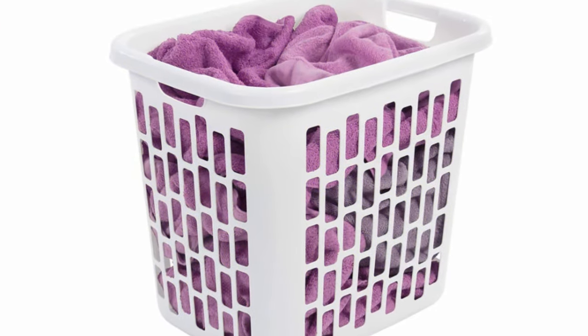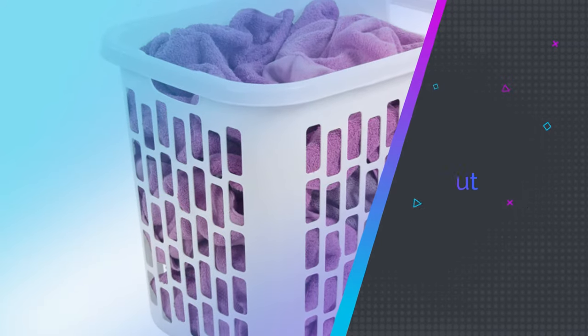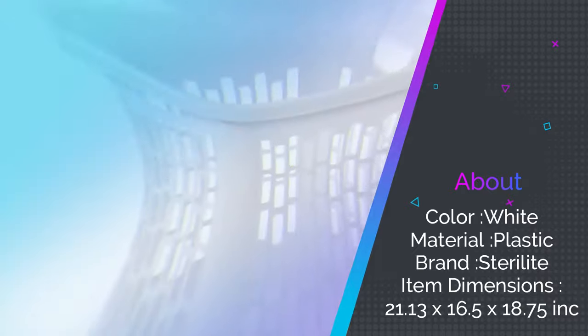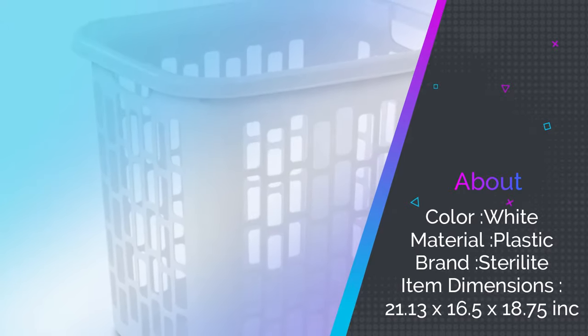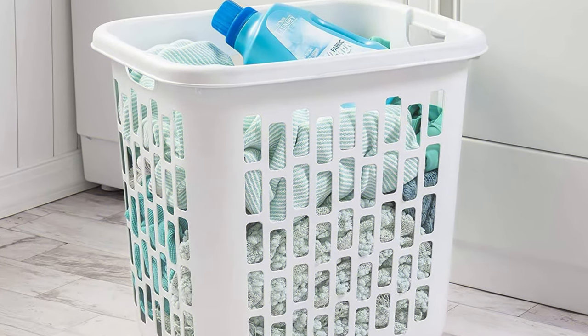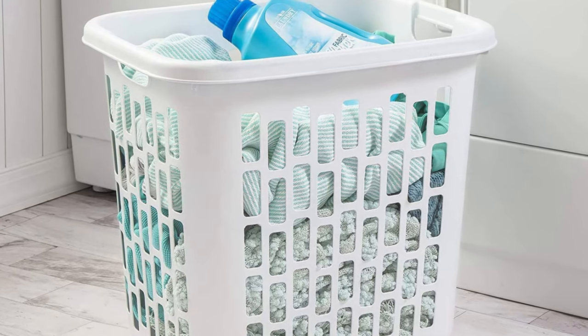The abundant hole pattern allows ventilation for your dirty clothes, but also allows your clean clothes to waft their fresh, warm scent. Each Sterilite Tall Laundry Basket features two cut-out handles with reinforced plastic rims for durability while you lift the family's laundry. The tall, slightly tapered design makes it easy to use with a wide opening for easier access.